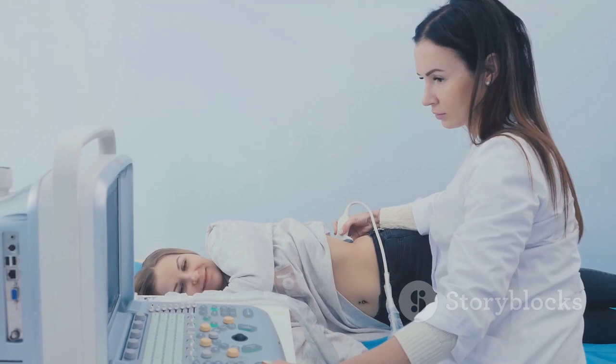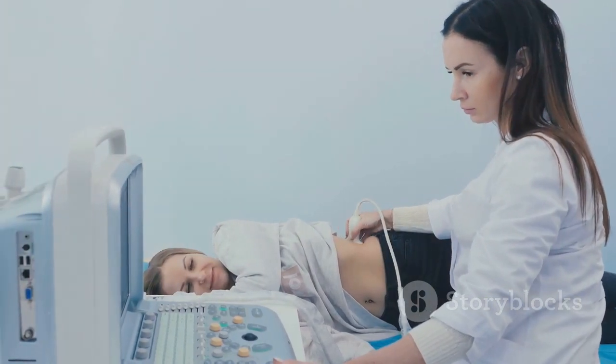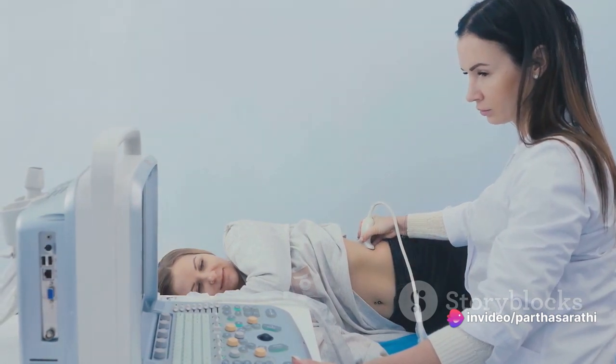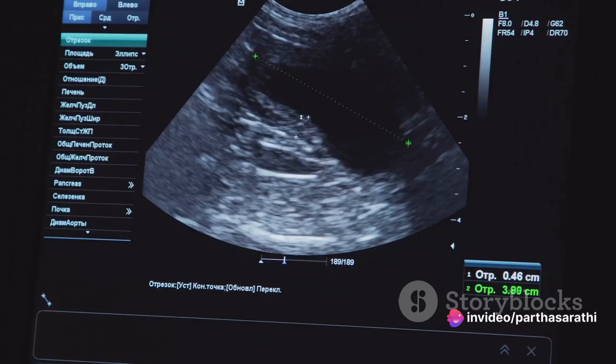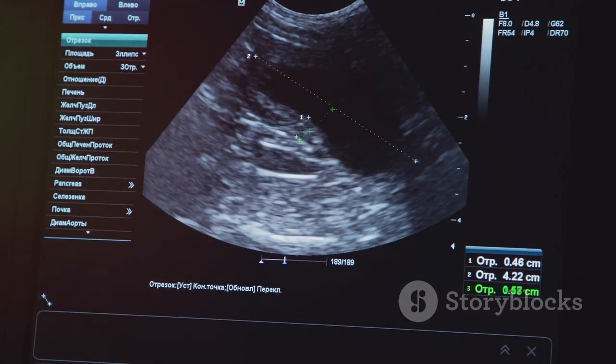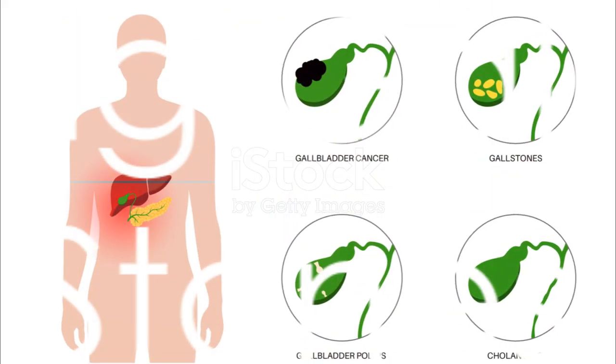In severe cases, surgical removal of the gallbladder or non-surgical procedures like shockwave lithotripsy or endoscopic retrograde cholangiopancreatography may be used to break up or remove the gallstones.